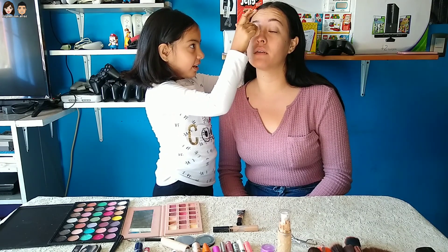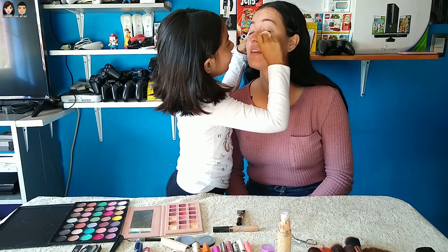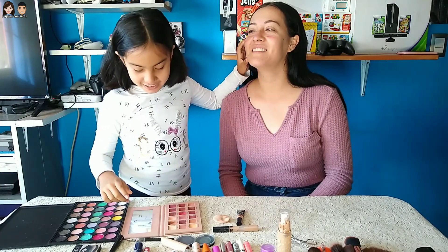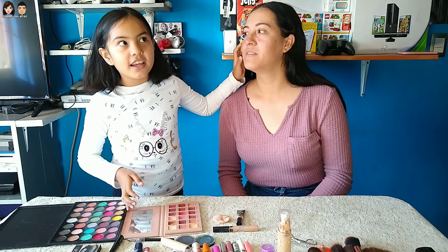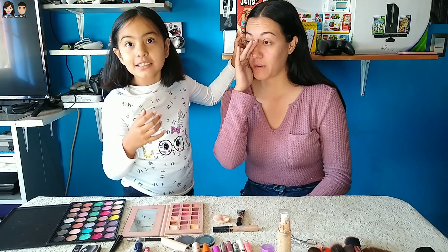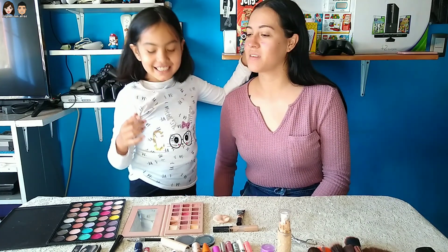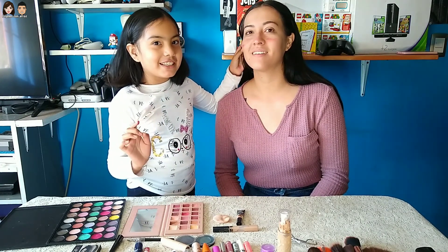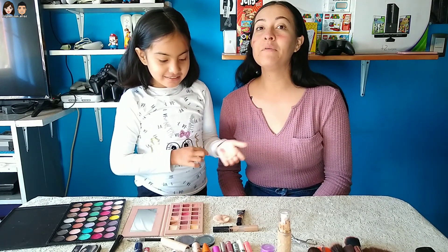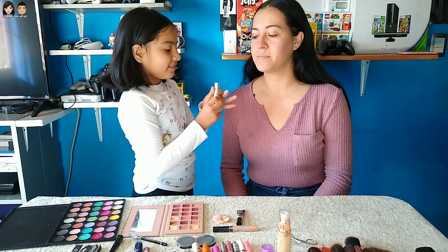Esos toquecitos en la nariz ya me empezaron a intrigar. No sé por qué hiciste toquecitos en la nariz, pero bueno, confío en ti. Soy la profesional Anita de París — bueno, soy de... ¿dónde hablan español? Español. ¿Eres española, tía? Estoy haciendo un cambio de look genial, fantástico. También puedes seguir este tutorial — tutorial profesional. Este es para contornear el rostro, no para el labio. Tú dale.